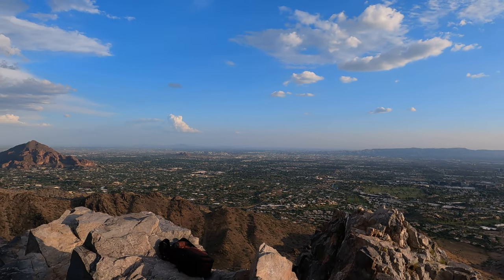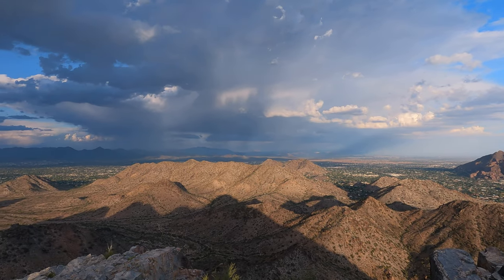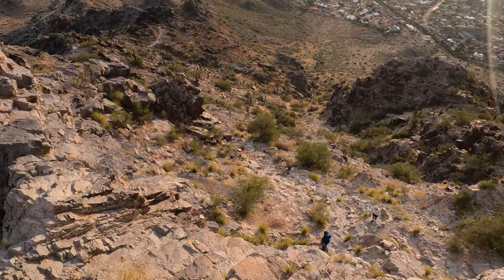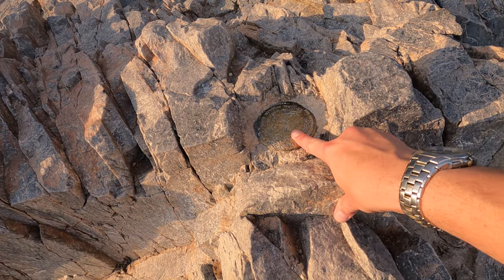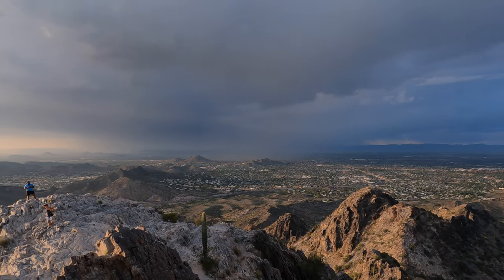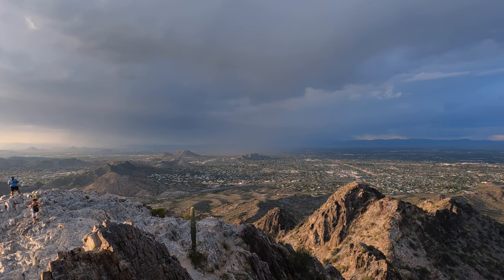Here we are at the top of Piestewa Peak — made it! Definitely worth the trek up here. It cools down a lot because of the breeze, and it really is just beautiful up here. Looking over this way there's some rainfall coming and it's getting closer, so I'm going to start heading back.